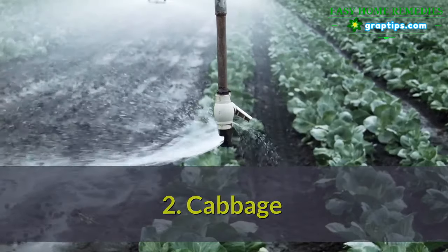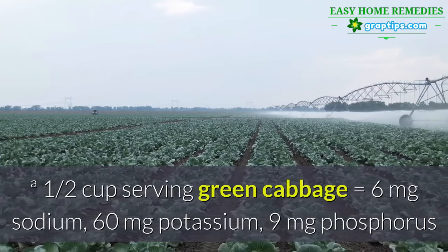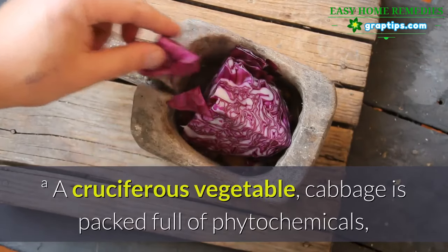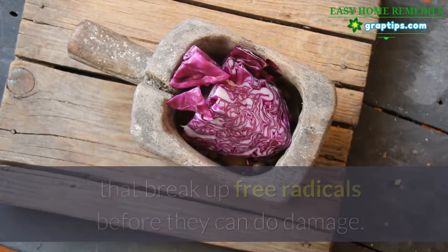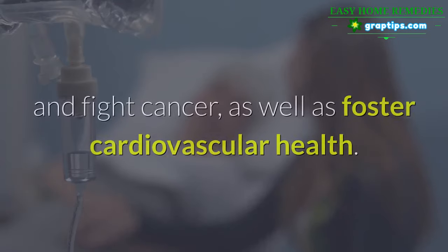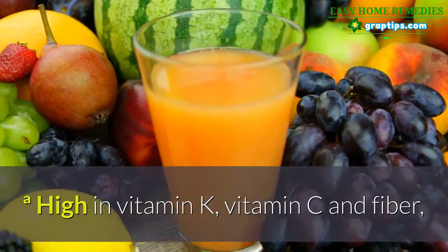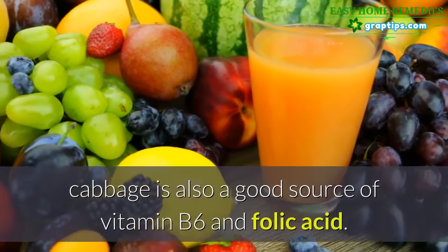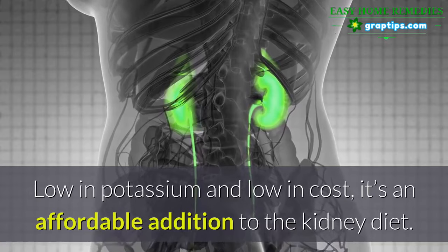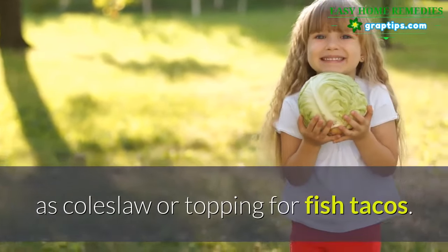2. Cabbage. One half cup serving of green cabbage equals 6 mg sodium, 60 mg potassium, 9 mg phosphorus. A cruciferous vegetable, cabbage is packed full of phytochemicals — chemical compounds in fruit or vegetables that break up free radicals before they can do damage. Many phytochemicals are also known to protect against and fight cancer, as well as foster cardiovascular health. High in vitamin K, vitamin C, and fiber, cabbage is also a good source of vitamin B6 and folic acid. Low in potassium and low in cost, raw cabbage makes a great addition to the dialysis diet as coleslaw or as a topping for fish tacos.